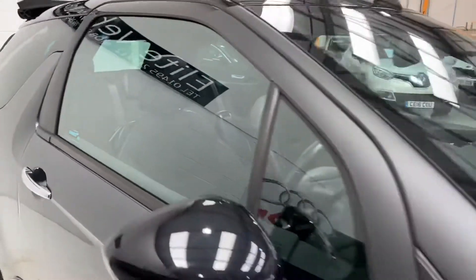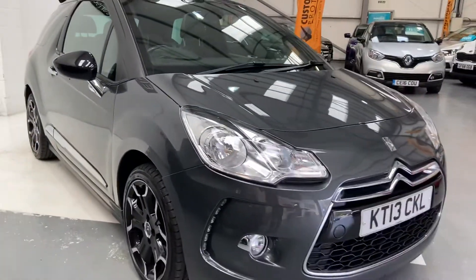Now if you are looking to finance this vehicle, we currently have a deal on — it's 6.9% APR, which makes this car really affordable.